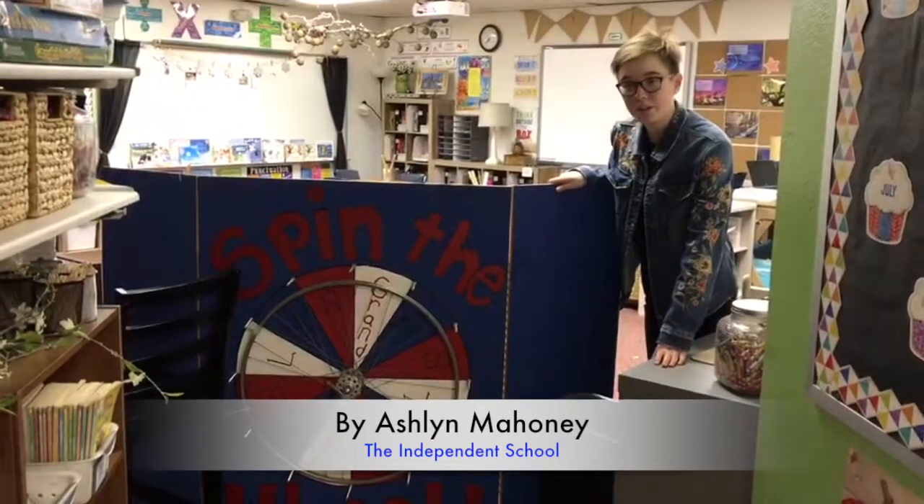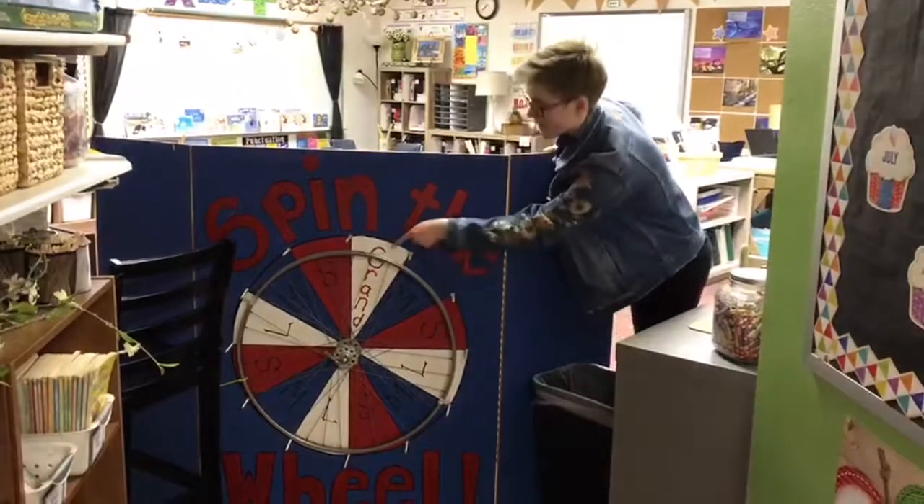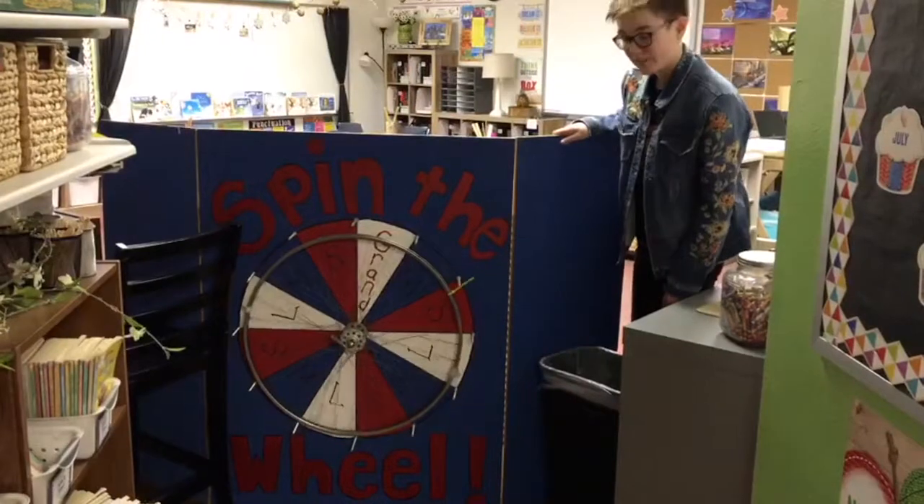Alright, this game is Spin the Wheel. The wheel is divided into small, medium, large, and a grand prize. Depending on what the wheel lands on when you spin it, you will get that kind of prize.